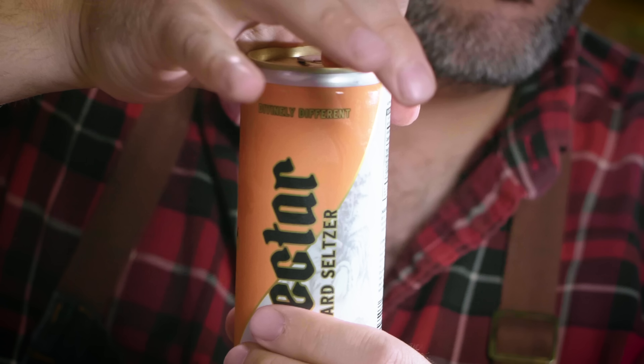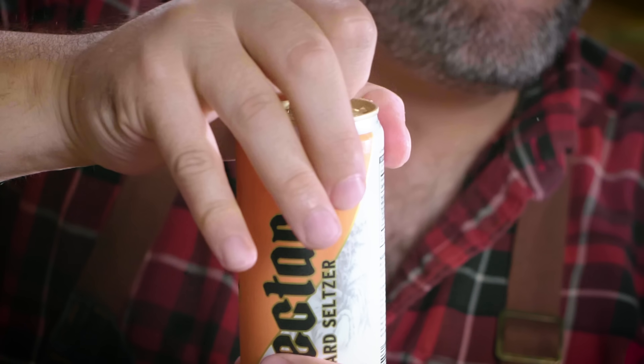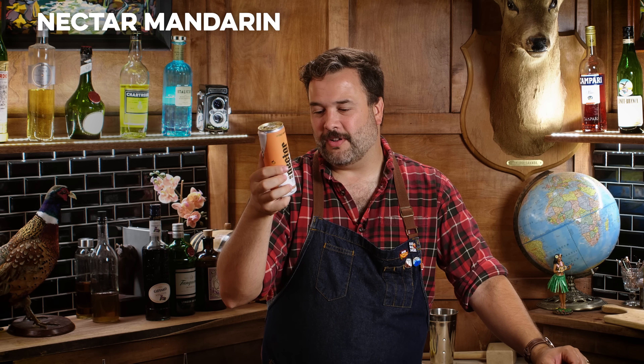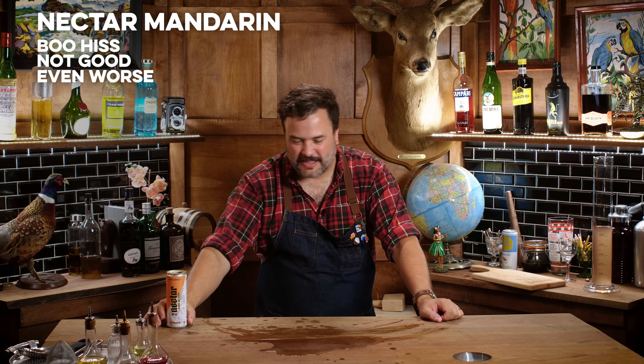This is Nectar — Divinely Different, mandarin flavor, 90 calories. Manifested in Los Angeles, brewed and canned in Normal, Illinois. That's not good. It has the beginnings of what tastes like a mandarin orange, missing all its sweetness, and then it resolves into something that tastes the way latex paint smells.